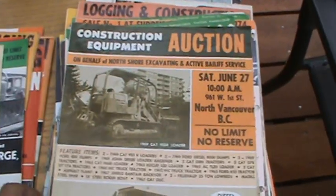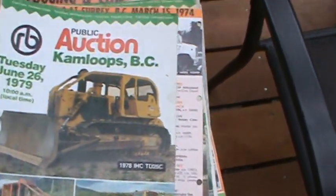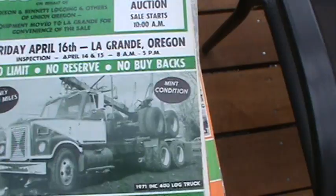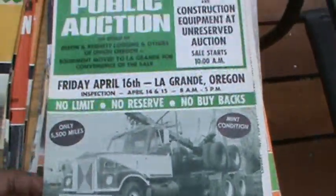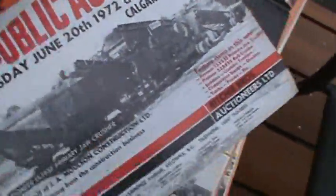I think this stuff's pretty cool. Taking it right back to the day when all this was the stuff that was working in tandem with other stuff like this — this was the regular equipment of the day, so it's kind of neat to zip back in time and see this. There's quite a stash here, just an incredible amount of stuff.